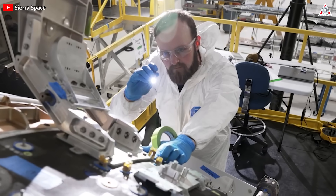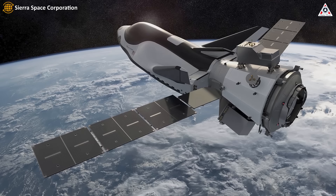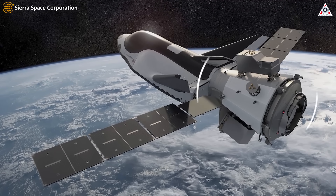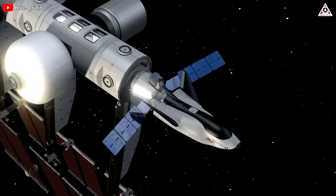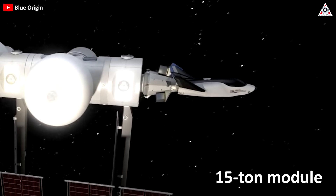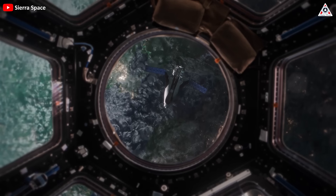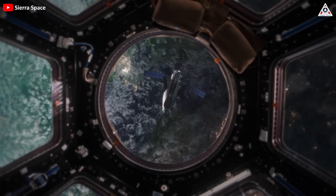Adding to Dream Chaser's capability is the introduction of the Shooting Star cargo module, a testament to Sierra Space's commitment to efficient cargo transport. This flexible 15-ton module serves as an attachment to the Dream Chaser spaceplane, enhancing its cargo-carrying capacity and expanding its utility for various mission profiles.